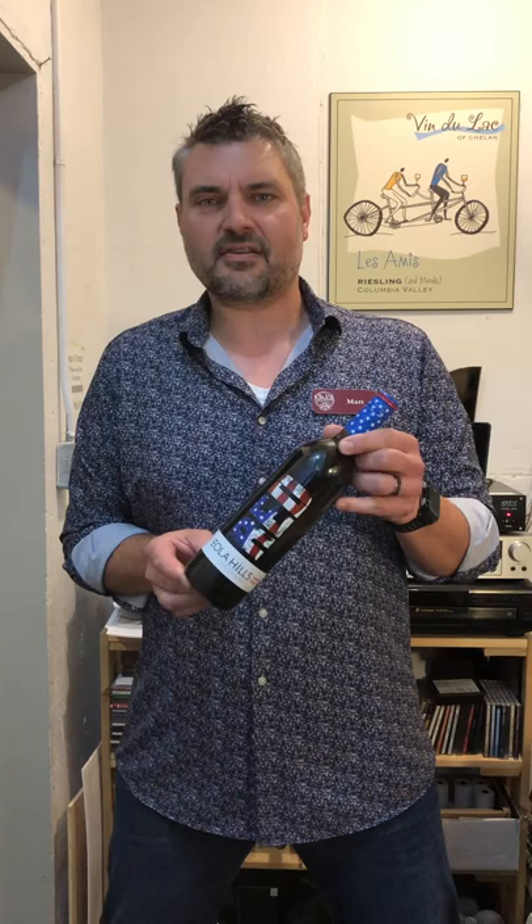This wine is the Patriot Red, made by Eola Hills Winery in Oregon. It's really cool because it's a blend — let me remember — Zinfandel,